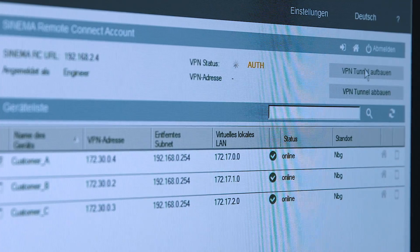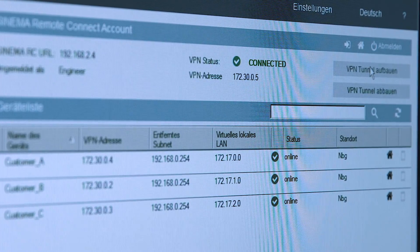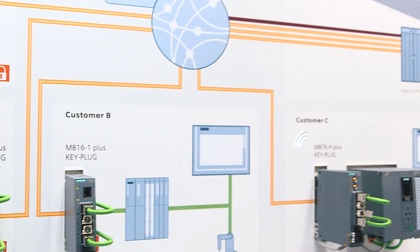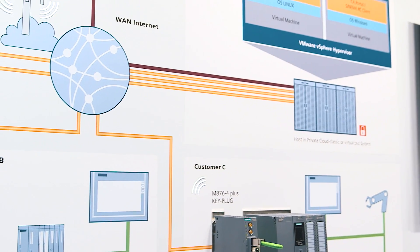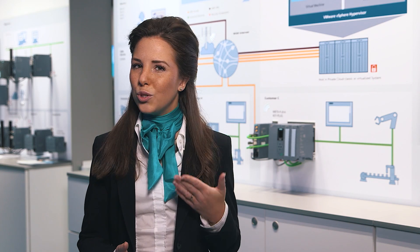Cinema Remote Connect as a managed appliance easily enables remote access to machines and plants, also in a virtualized environment. This is due to a solid, always updated system with high availability and flexibility. The interaction of Cinema Remote Connect and our support and service helps you to make your daily work and processes more comfortable and efficient. Everything from one single source.